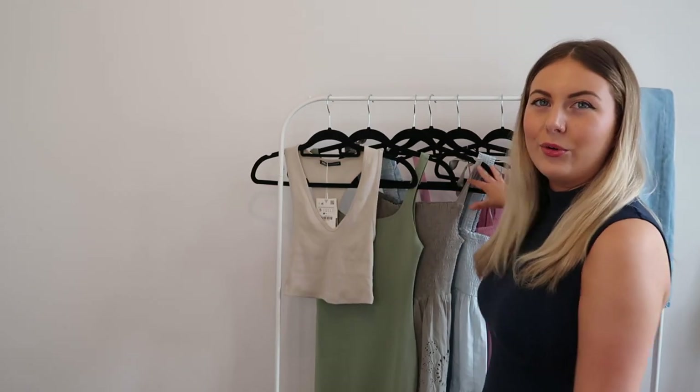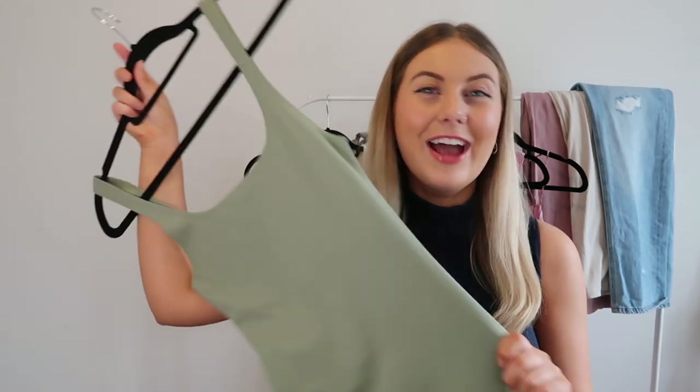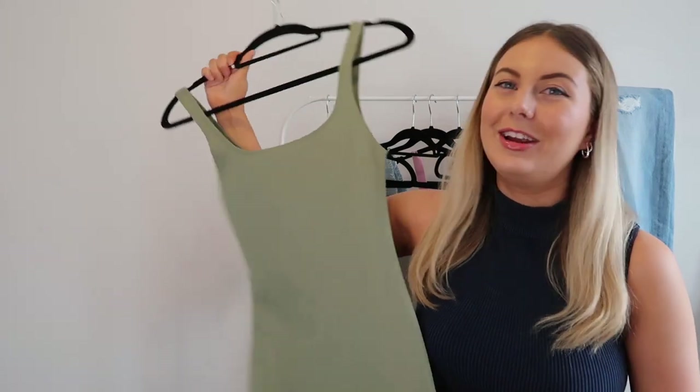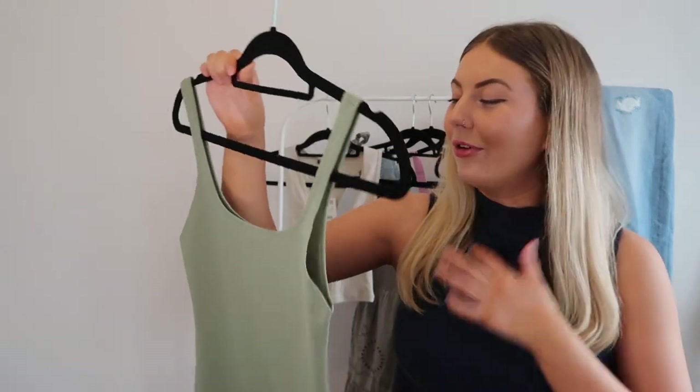I'm going to jump straight into the haul because I'm just so excited. I feel like I should go in order but I'm so excited about the dresses I'm going to try those on first. So first up, I picked up this beautiful sage color dress. As you guys know, I'm obsessed with it. Every single year I pick up these dresses — they do them in black, stripy, camel, so many colors — and this year they've brought it out in this lovely green.